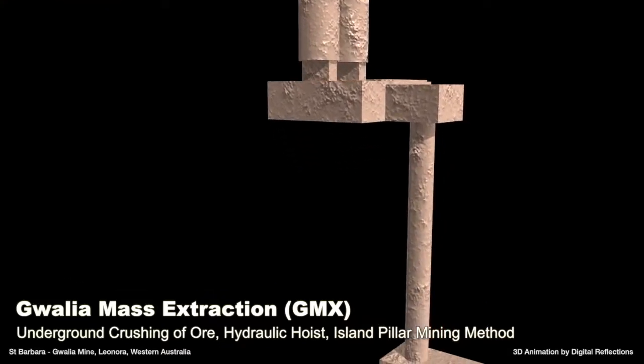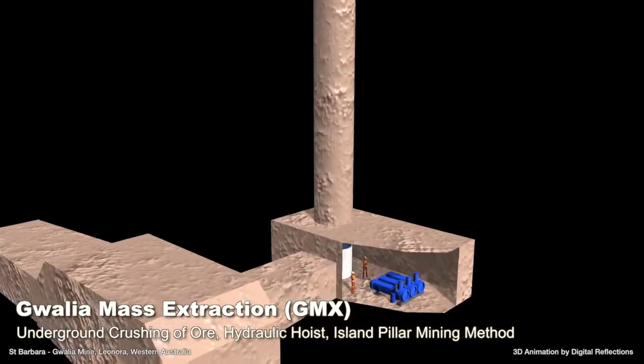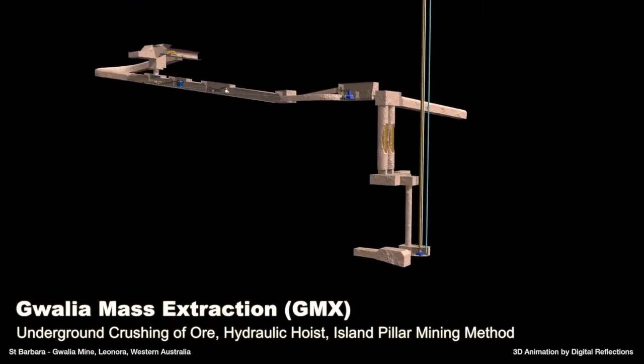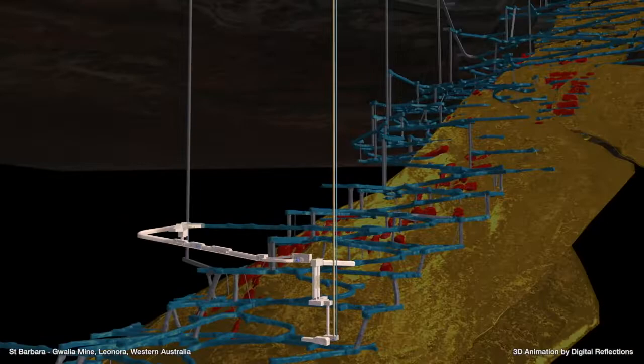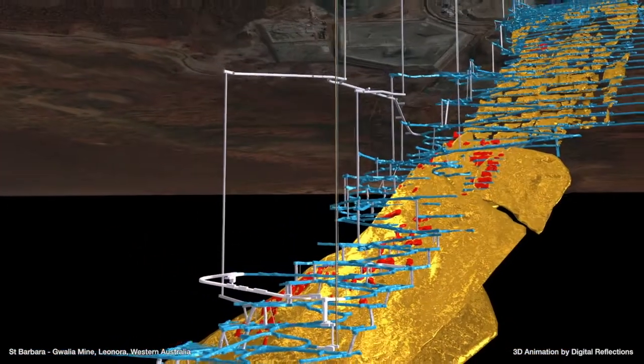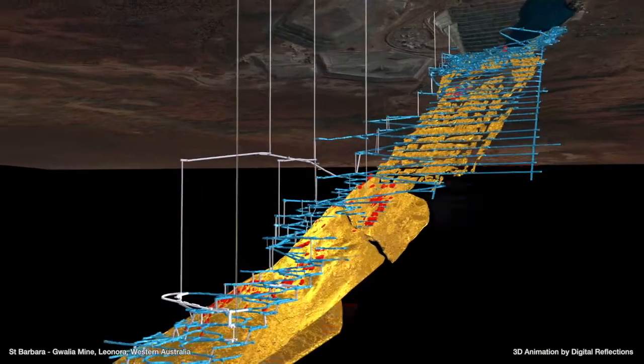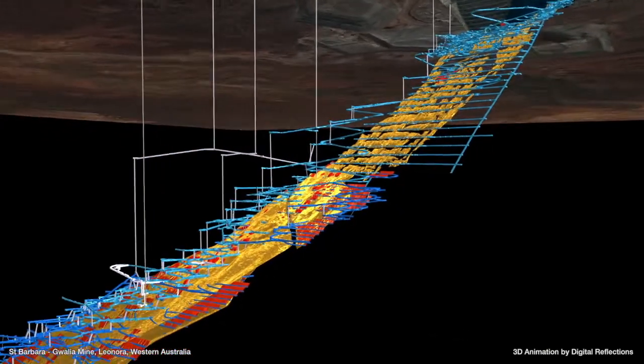Between the new Gwalia Extension Project paste aggregate fill infrastructure and the proposed Gwalia Mass Extraction hydraulic hoisting project, trucking from 1,500 metres below the surface to the surface will be eliminated, reducing costs, demands on ventilation and cooling, and de-bottlenecking production.